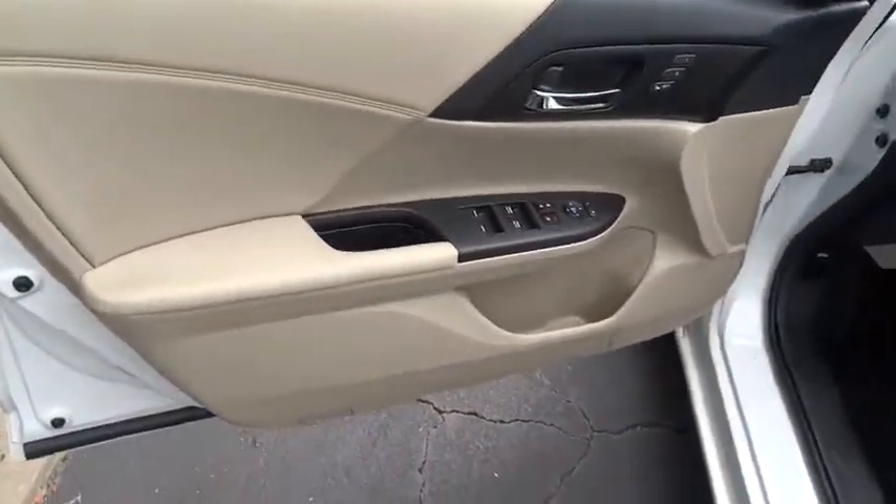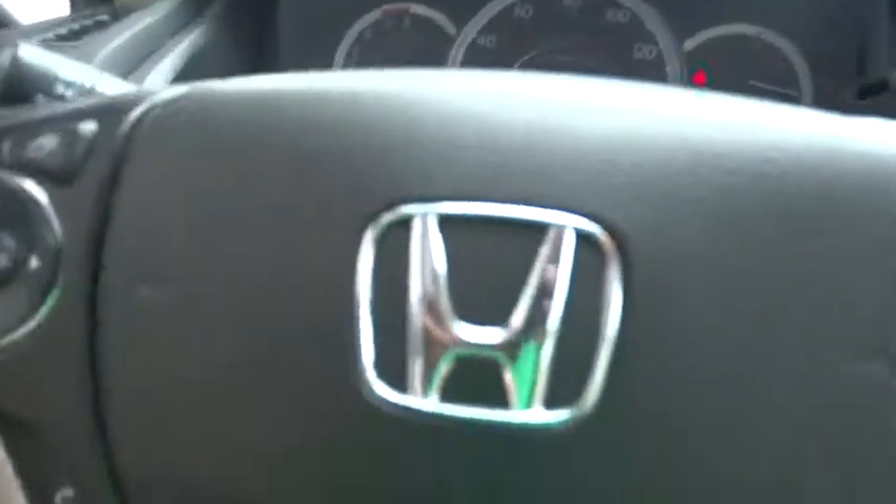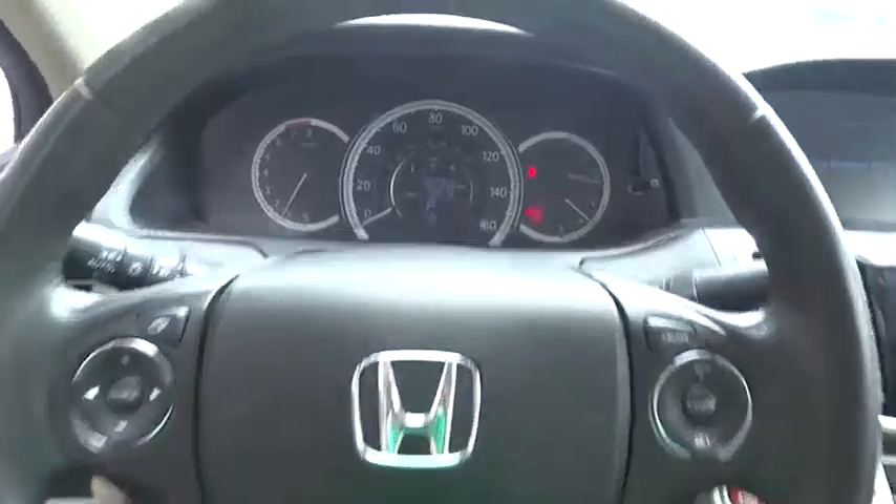Four-wheel disc brakes. Auto-dimming rear view mirror. Aluminum wheels. This beauty is sure to make you the talk of the neighborhood. So call or drop in for a test drive today.